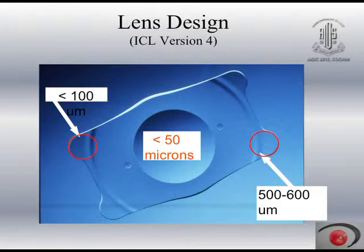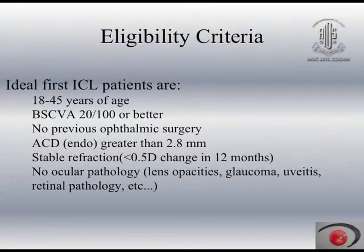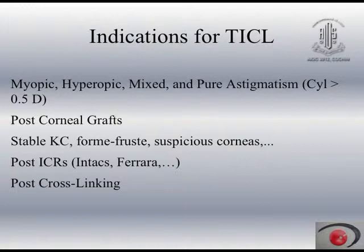The lens is fantastically vaulted so it does not touch the iris or the crystalline lens. The ideal ICL patients are between 18 to 45 years with a corrected visual acuity of 6/18 or better, without any previous ophthalmic surgery. The ACD from the endothelium should be 2.8 mm or more — this is the most important criterion — and the patient must have a stable refraction without any ocular pathology. Indications for toric ICL include myopic, hyperopic, mixed and pure astigmatism, post-keratoplasty, stable keratoconus, and undercorrection after rings or crosslinking.